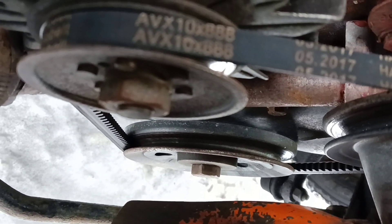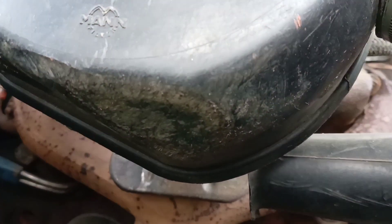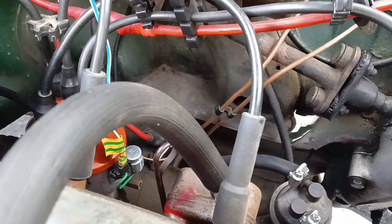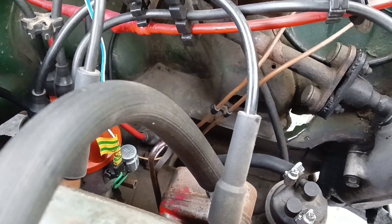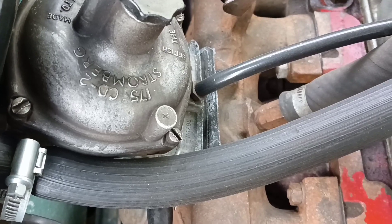Maintenance for the crankcase ventilation system is simple enough. We need to clean it from time to time. Any signs of oil in the air filter would be evidence of a crappy situation with the engine. In one case this means a clogged ventilation system, but in another it means problems inside the engine.